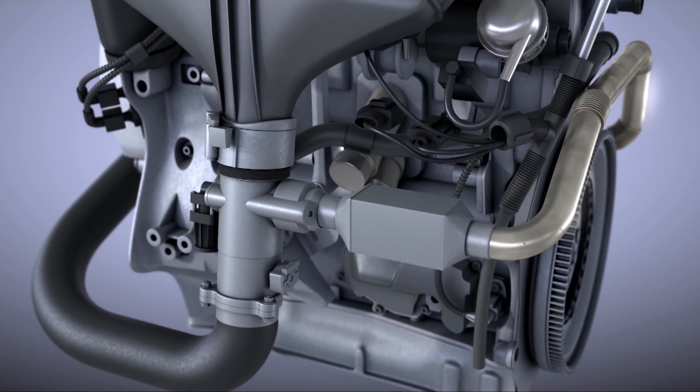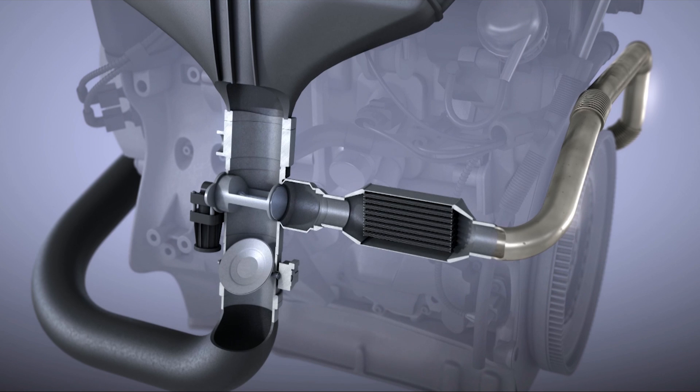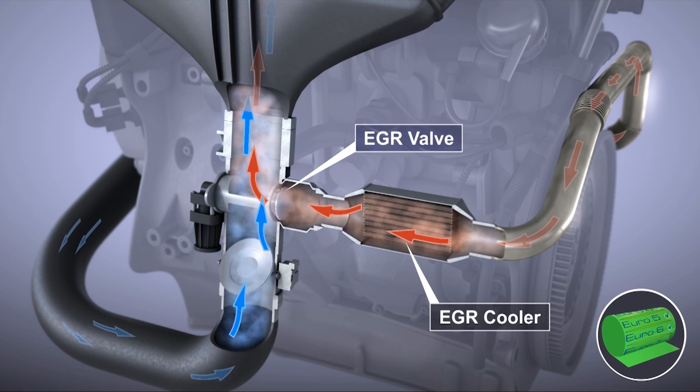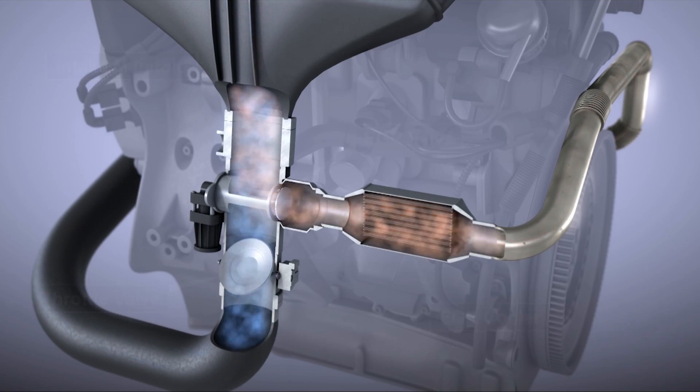The exhaust gas recirculation system mixes the exhaust gas with fresh air before it reaches the combustion chamber. This lowers the combustion temperature and reduces the emission of nitrogen oxides.